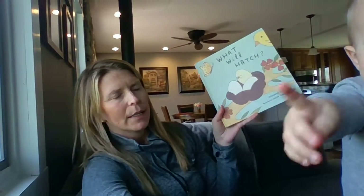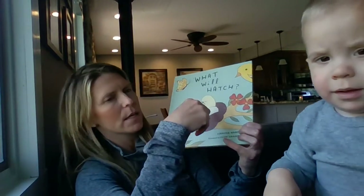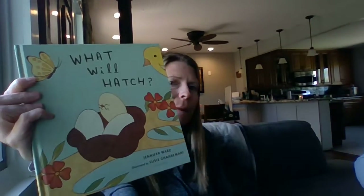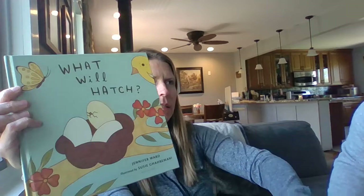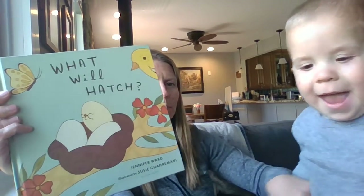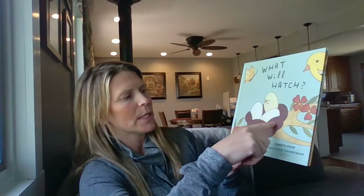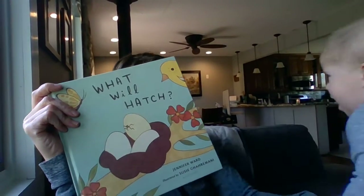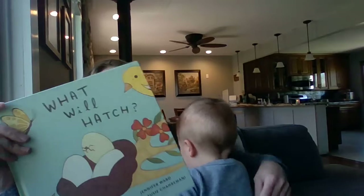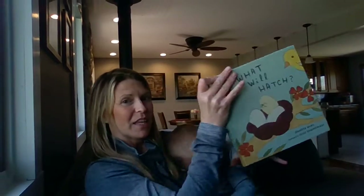What Will Hatch is what it is called. If you look at the cover of our story, you can see this animal here. You can't really see the animal — you can see the egg. What do you think is inside the egg? Looks like there's a nest and there's a big branch. What kind of animal lays eggs in a nest in a tree? You think it's a bird?